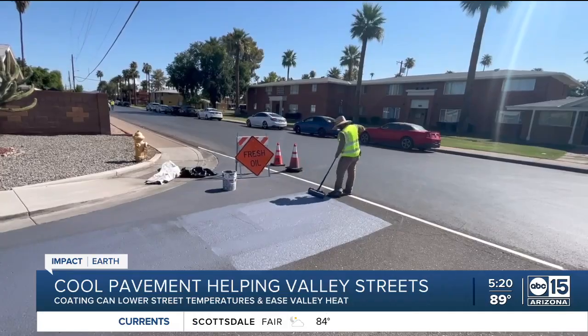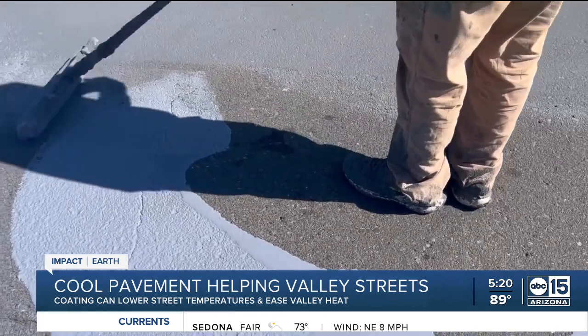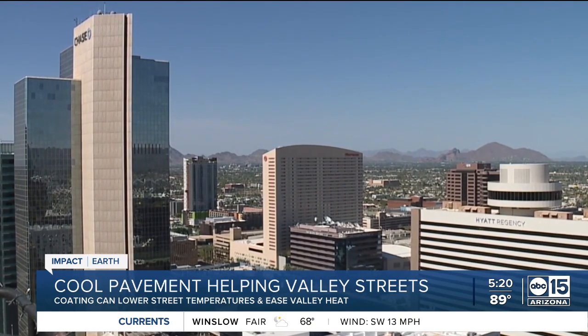I was pretty happy to be a part of it because if it lowers the temperature of our home or neighborhood, I think that'd be great. But he's also realistic, believing this is just one piece of solving the bigger puzzle of lowering overall temperatures in the valley. 'I'm not sure whether the pavement is going to fix that, or if we have more of a global issue that we need to tend to. My hope would be sustainable weather for the future.' With this project complete, there's now nearly 150 miles of cool pavement throughout the city of Phoenix.